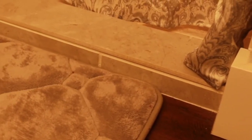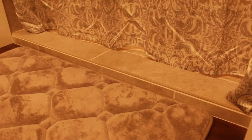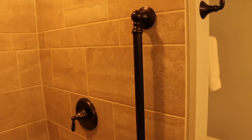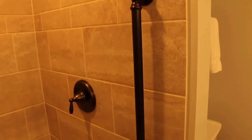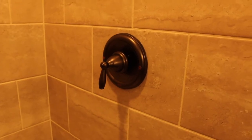We made the lip of the shower as low as it could be to help avoid tripping while still containing the water. If you have space you could create a zero entry shower. We have a grab bar here for support and what we love about it is how attractive it is — it blends right into the decor. We used a lever faucet here in the shower for easy maneuverability.